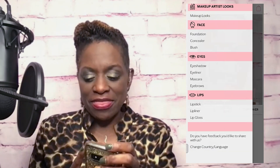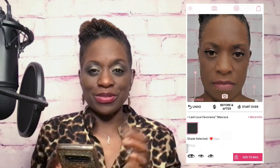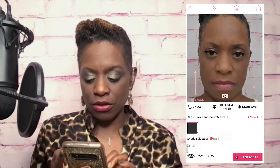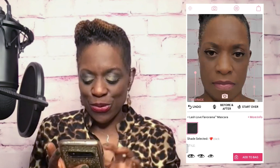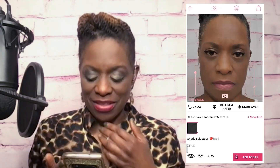Then I hit the hamburger again and tried the mascara. I chose my favorite, which is the Panorama - that first one I clicked. Make sure you click the color to make sure it goes on. I applied the mascara and it gave me my lashes. I thought that looked cool with my eyeliner - you can see the way that looks here.